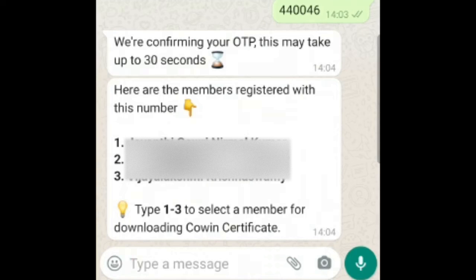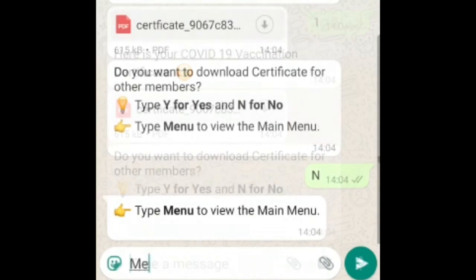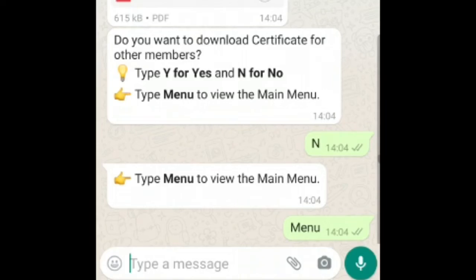In case you have more than one person registered, the help desk will ask you to confirm whose certificate you want to download. Once you confirm, the chat box will share the certificate with you.